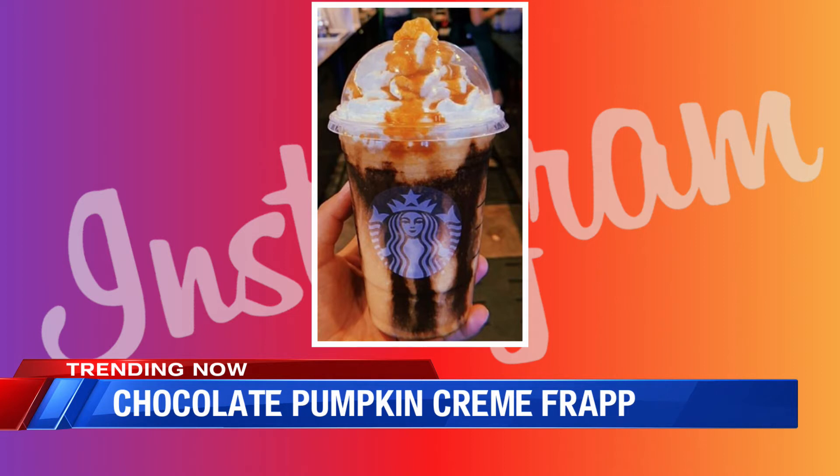It does look good — it's just the first one I've ever thought looked good. It looks delicious. I just wish I was more of a pumpkin fan. I don't like pumpkin spice — I've never been a huge pumpkin fan. So maybe this is the year that I jump on board, but I don't know. Maybe.